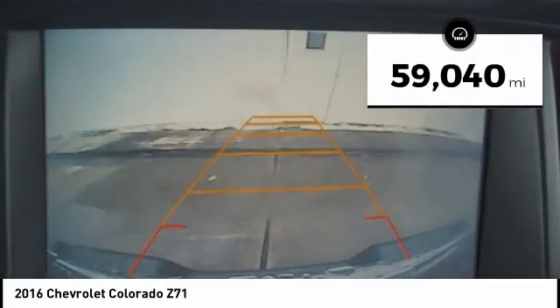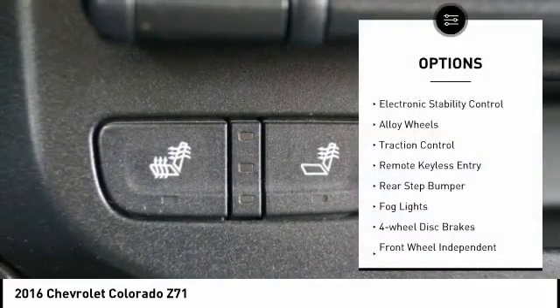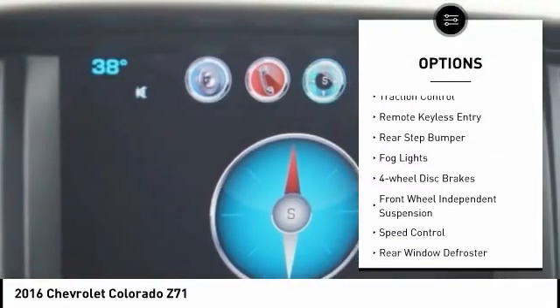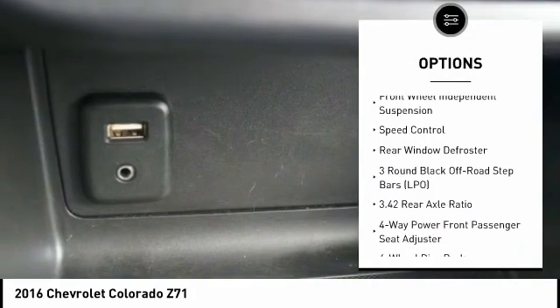This vehicle has less than 60,000 miles. Here are some of this vehicle's great options: electronic stability control, alloy wheels, traction control, remote keyless entry, rear step bumper.